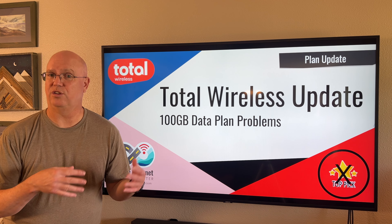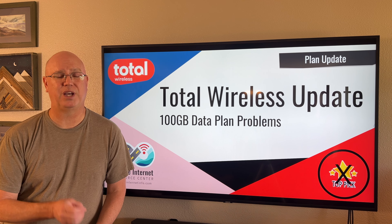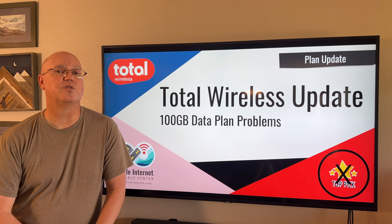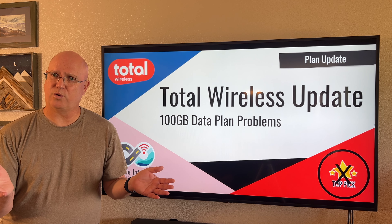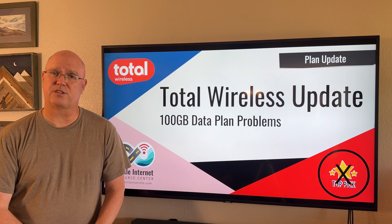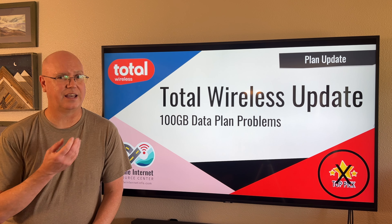Total Wireless does have an IMEI checker on their website, so you can go there and check your IMEI before purchasing to make sure that you'll be able to activate the plan on the device you have on hand. We encourage you to do that before spending the money to purchase a plan up front. We don't really know what's going on with Total Wireless — they seem to be very confused behind the scenes with all these changes and churn, and their customer support element has not really kept up, especially for the lesser-known plans like data plans.